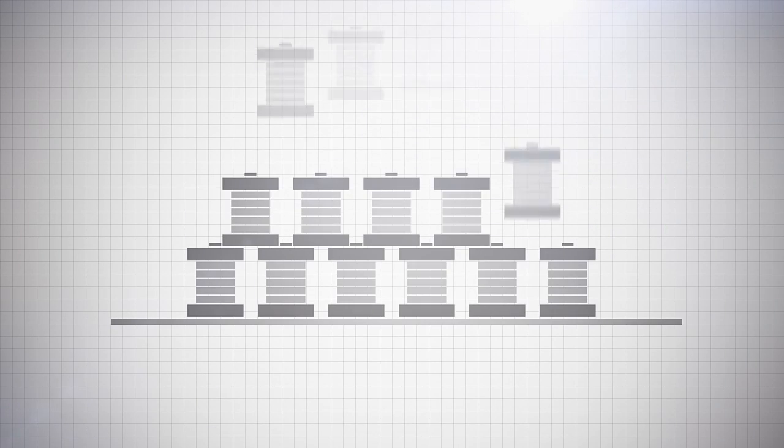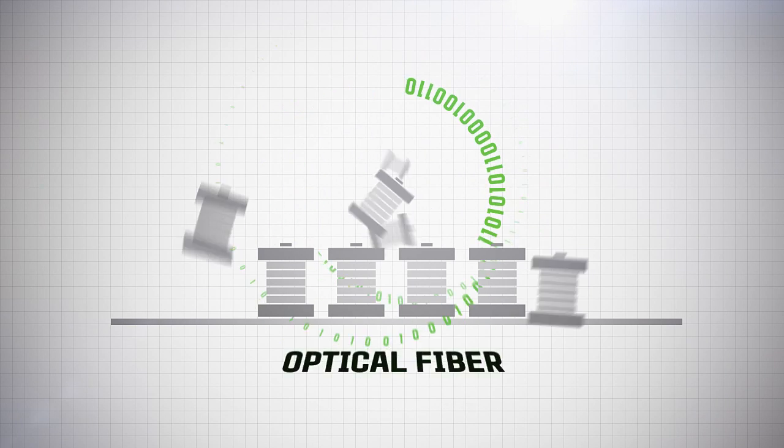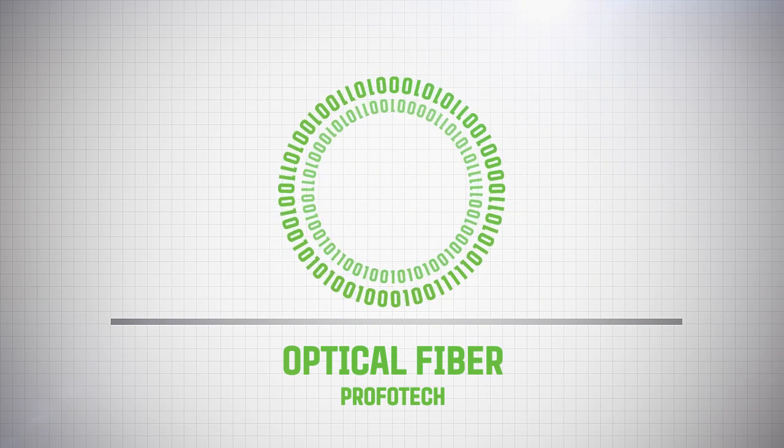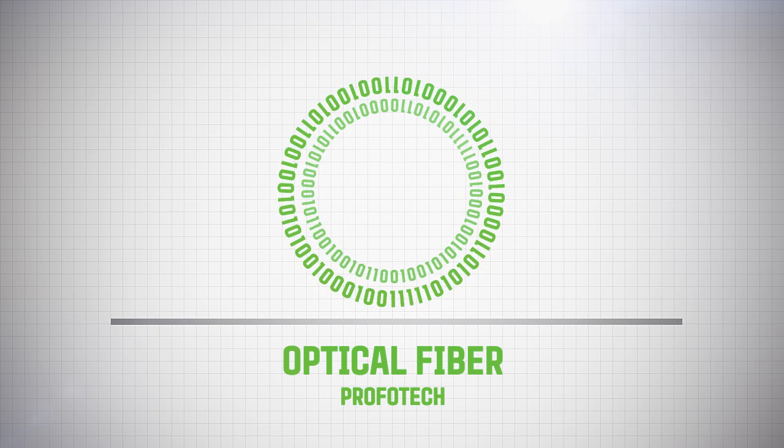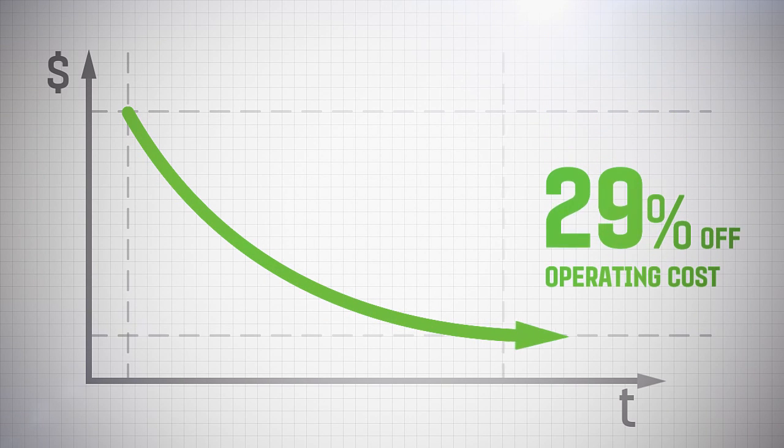In addition, installing Profotec transformers means that the numerous copper conductors of analog signals can be replaced with optical fiber for digital signals. Day-to-day operating costs are also reduced by 30%.